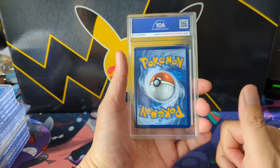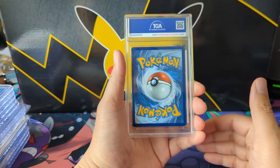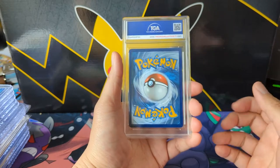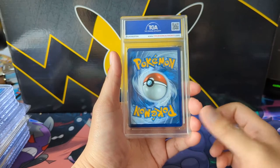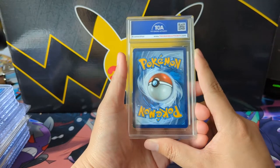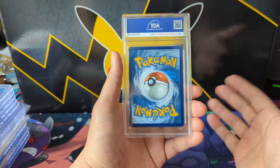Most of it is CGC with occasional PSA. I've been mentioning this a lot — you can get the same card much cheaper if it happens to be graded TGA or CGC, and if it is like a 9.5, I think you have a very reasonable chance of that being the same card quality as a PSA 10. These are just good pickups for the card, not necessarily for what it'll be worth in a year or two.